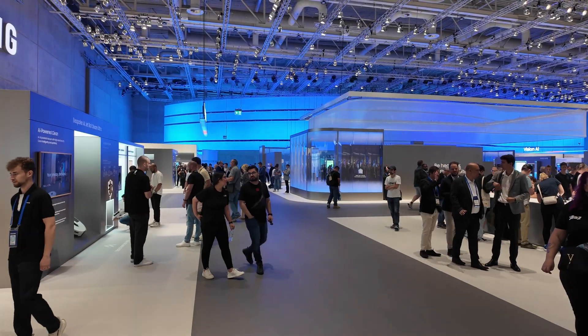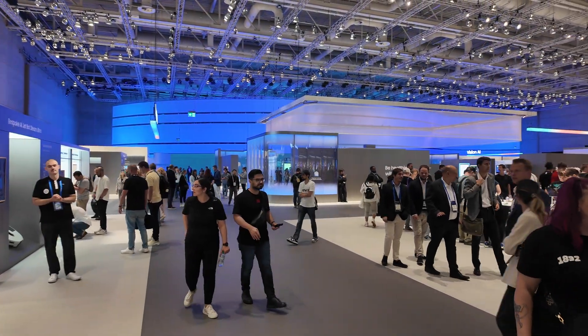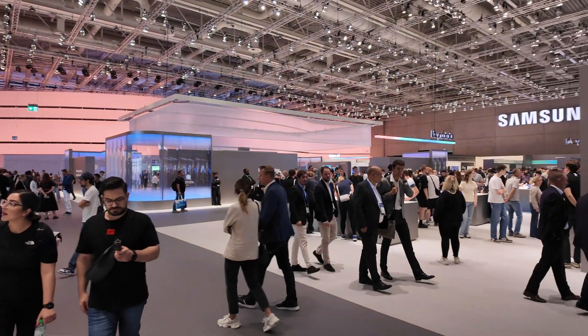I just wrapped up another day at IFA 2025 in Berlin. I spent most of the day between the Samsung hall and the LG hall. They both had huge halls and showcased a lot of different products. AI was at the center of almost everything they showcased.